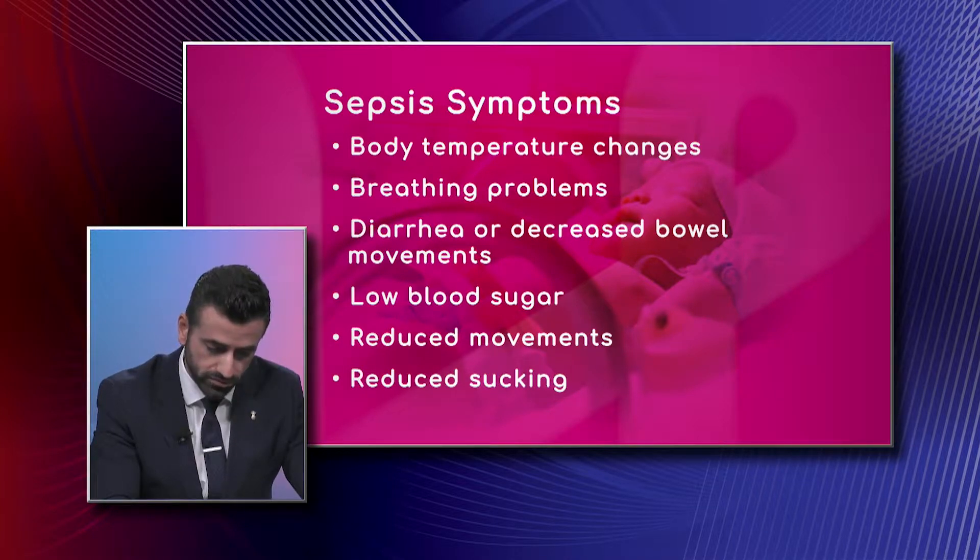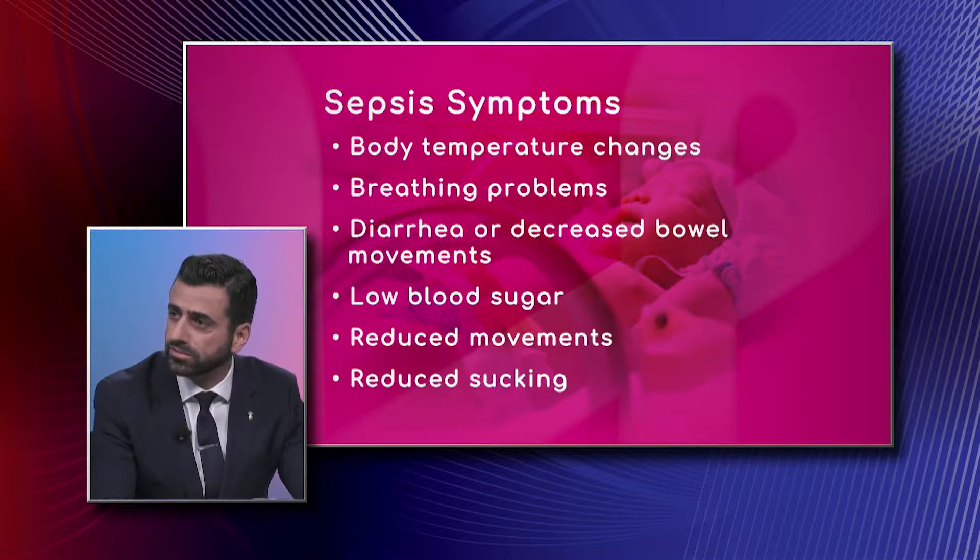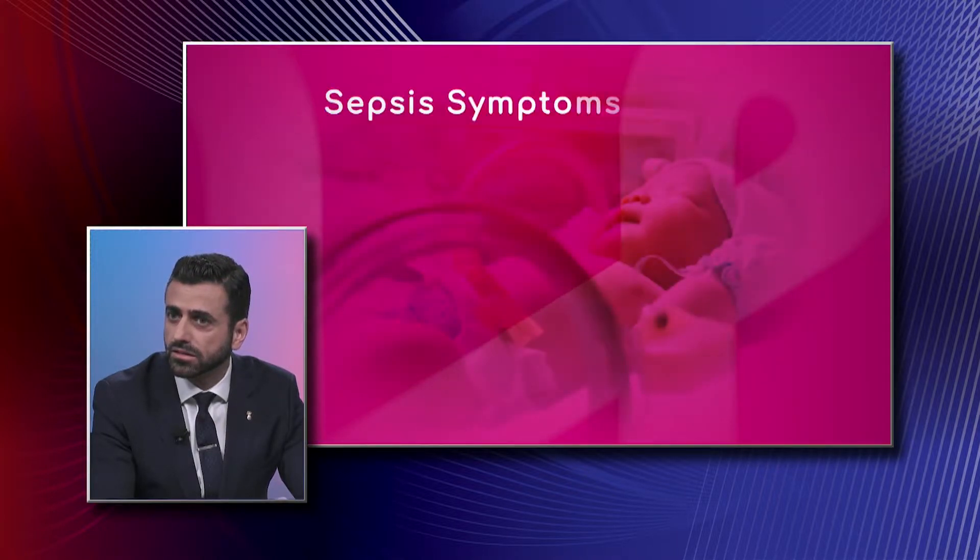Low blood sugar is another red flag, as well as reduced sucking and seizures. We have another graphic that shows us jaundice — jaundice is very common as well.